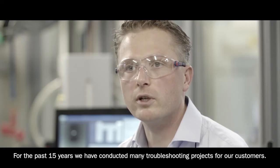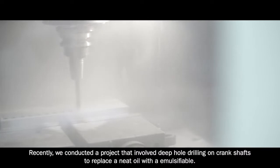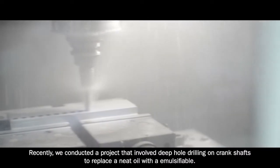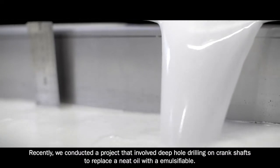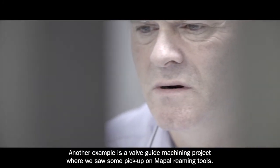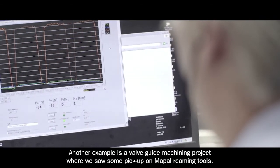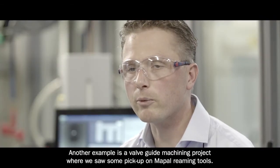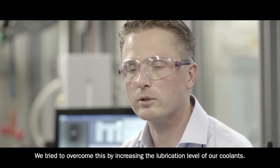For the past 15 years we have conducted many troubleshooting projects for customers. Recently we conducted projects that involve deep drilling on crankshafts to replace a neat oil by an emulsifiable. Another example is a valve guide machining project where we saw some pickup on reaming tools, and we tried to overcome this by increasing the lubrication level of our coolants.